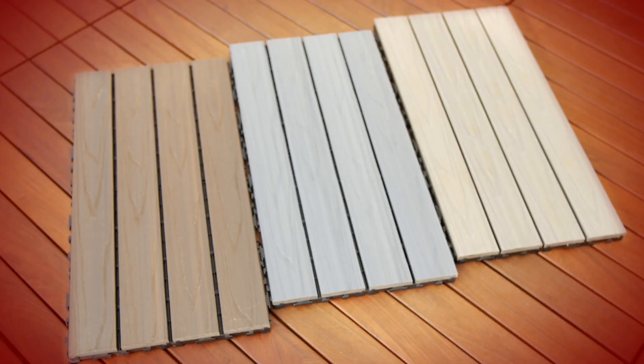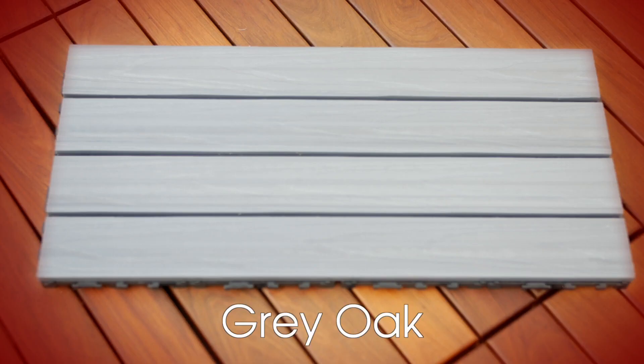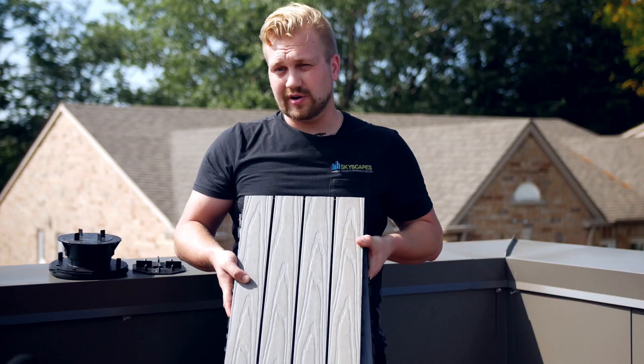So we have three different colors available in this product. We have our walnut, we have our grey oak, and we have a new product for us which is very similar to a lot of the interior floors — and it's our light grey.